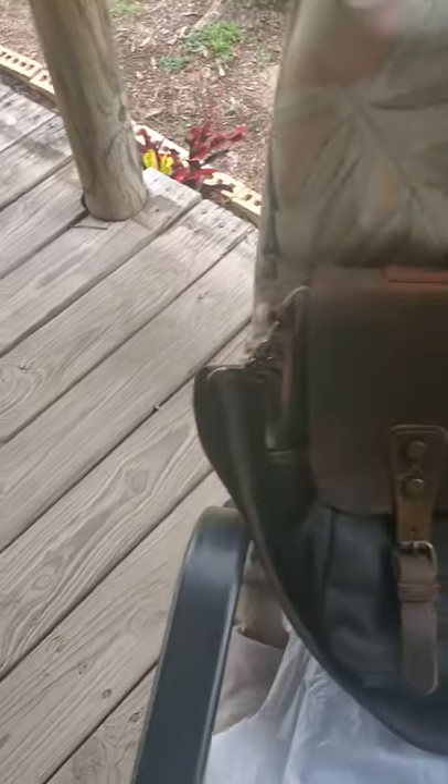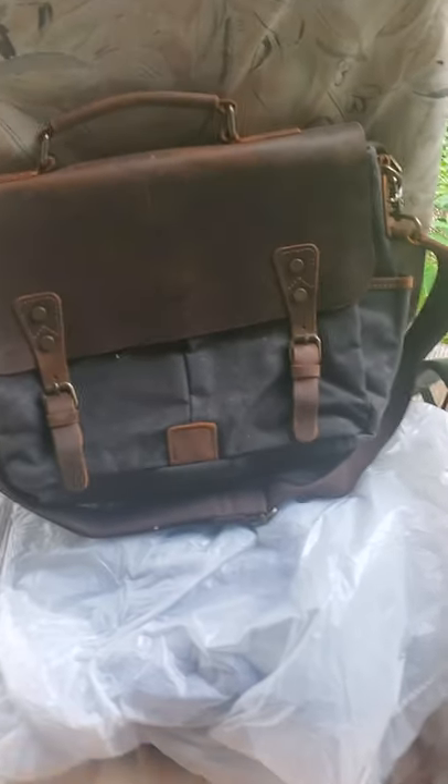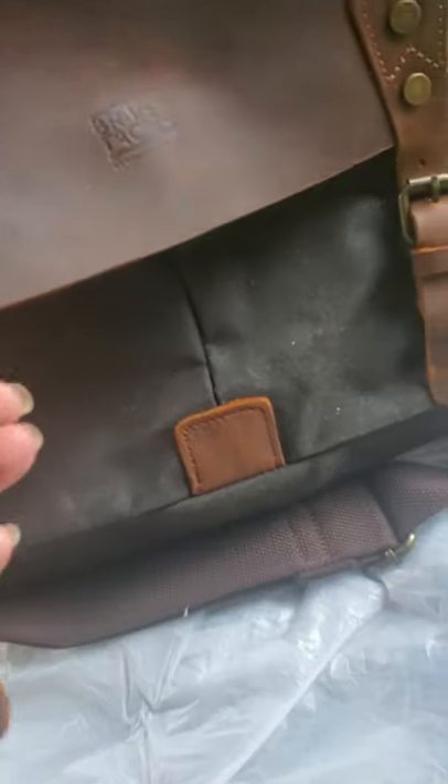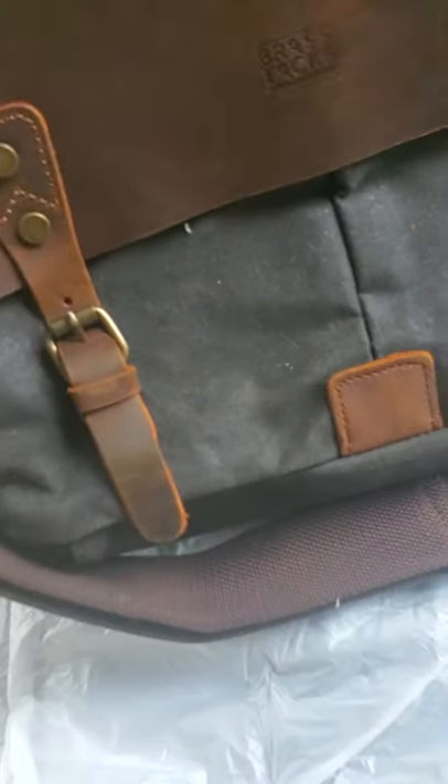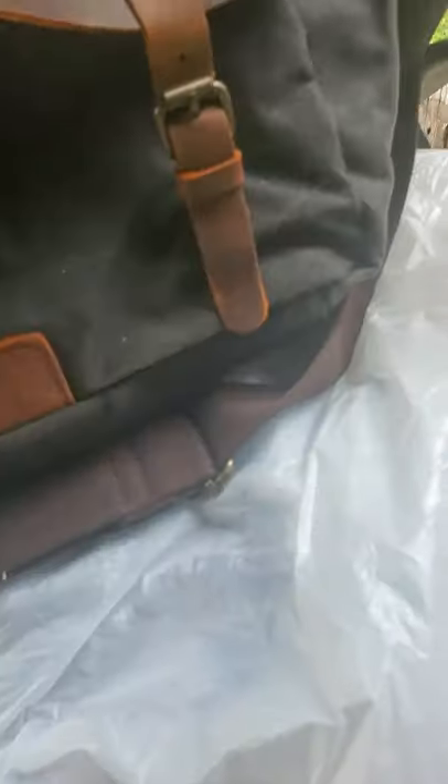The other thing was a really great find — this is a fantastic attaché case. I love this bag. It is waxed cotton and leather with brass tacks, and it's brand new with the tags still on it. It's a very nice leather bag.